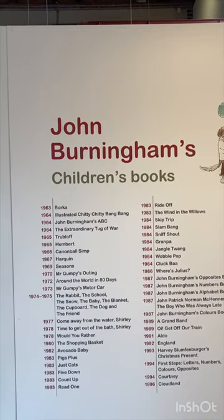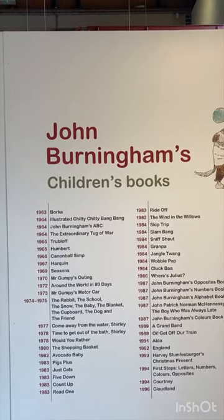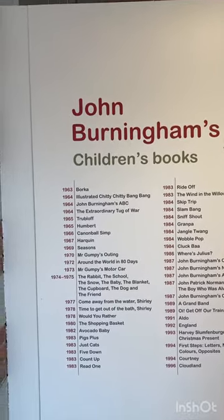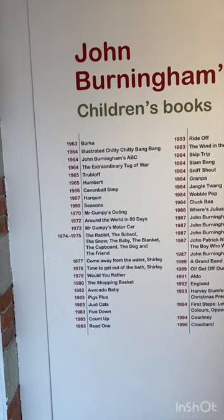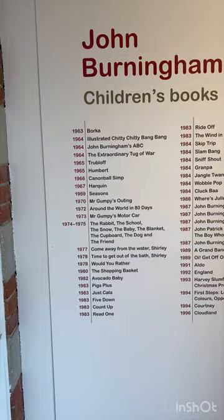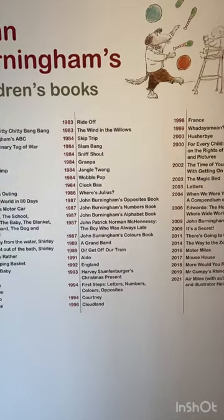Back at the Harley Gallery — there's a new exhibition that started last Saturday: John Birmingham's children's books. John Birmingham did a lot of illustrations from 1963 to 2021. You can see them all laid out here. It first started with Borka, the second one was Chitty Chitty Bang Bang, and goes all the way down. I won't read them all out because there's just too many of them.